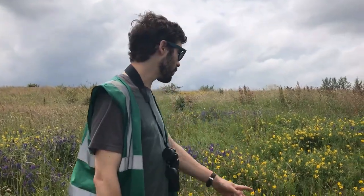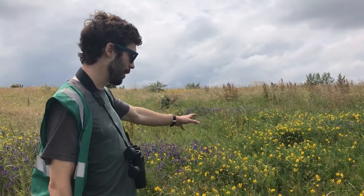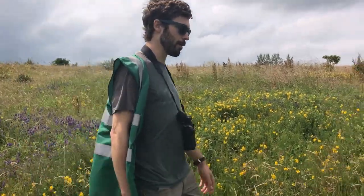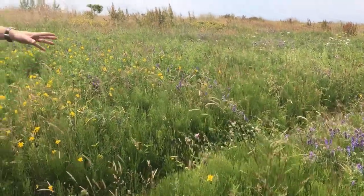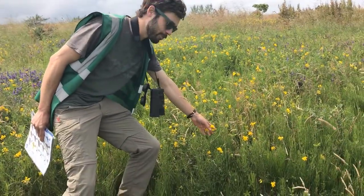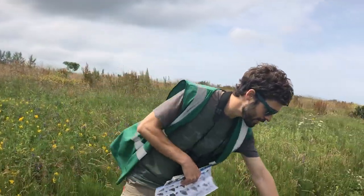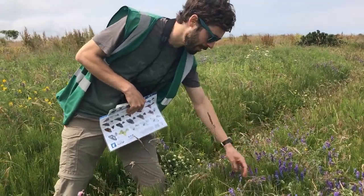We've got lots of different wildflowers here in the park — this is what you call species-rich grassland. There are lots of different types of grasses, things like Yorkshire fog, other meadow grasses, red fescue. In amongst that you've also got these different colourful wildflowers. This is yellow meadow vetchling, which is really good for pollinators. And this lovely one here is tufted vetch — vetches are scramblers in the pea family, they scramble all over everything and then they've got these lovely tufts of flowers.